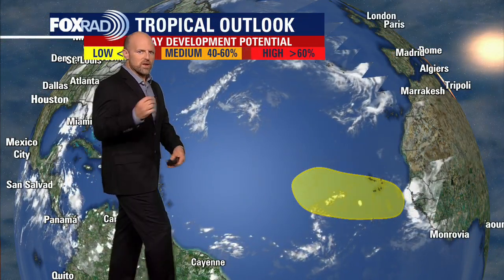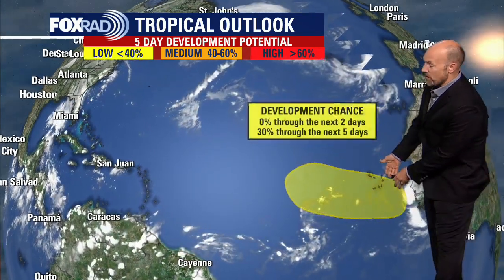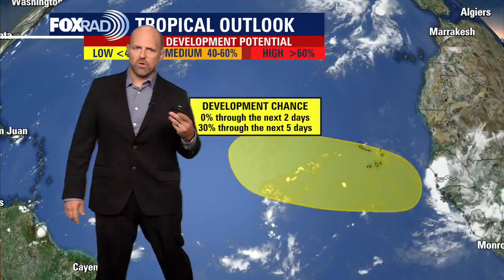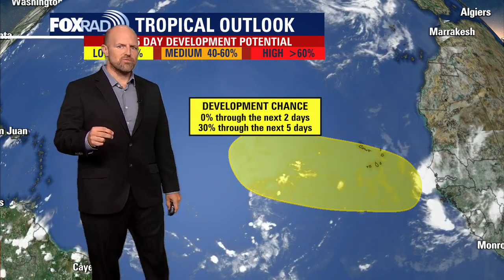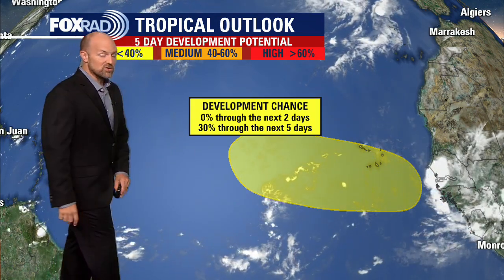Let's shift gears. Here's what the National Hurricane Center is showing for the area just off the coast of Africa. This area has a 0% chance of development over the next couple of days. However, over the next five days, it does have a 30% opportunity for development. From what we've been seeing with the models and the trends, it looks like it's going to be an open Atlantic type of situation.